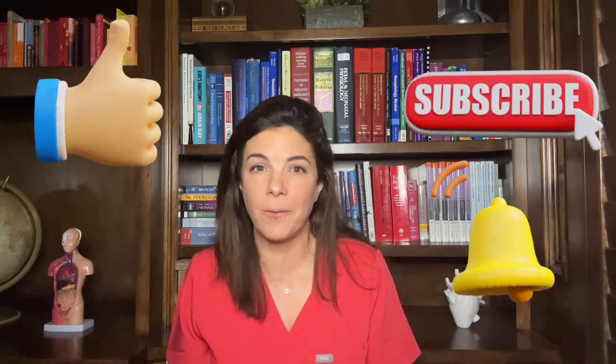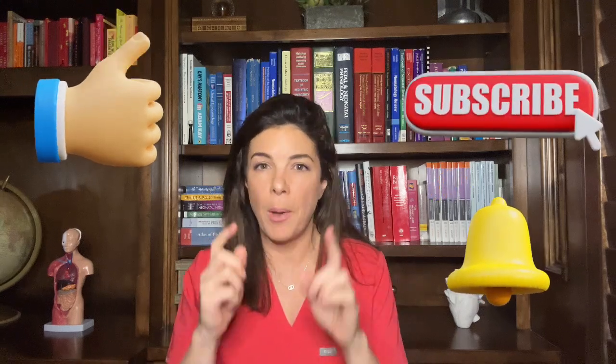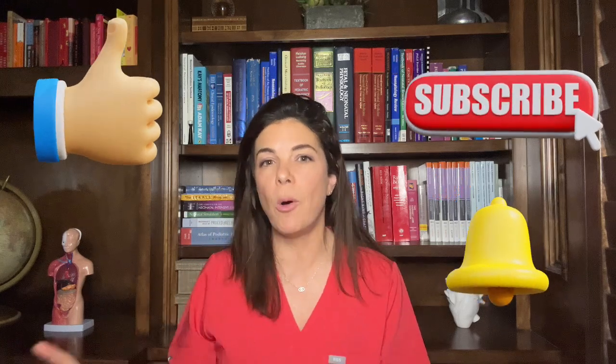That was the end of part one. I hope you learned something — remember to like this video and subscribe to this channel if you're interested in neonatal content. Most importantly, go and watch part two and part three. Thank you so much for being here.